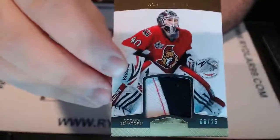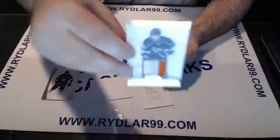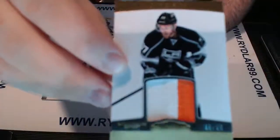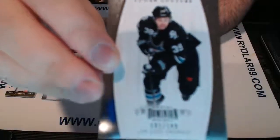We have Robin Lehner for the Ottawa Senators out of 25. We have Jeff Carter also out of 25, but for the LA Kings. And last but not least, we have Logan Couture for the San Jose Sharks.